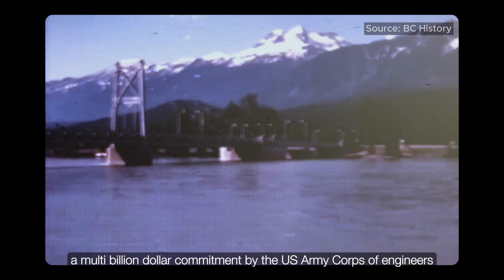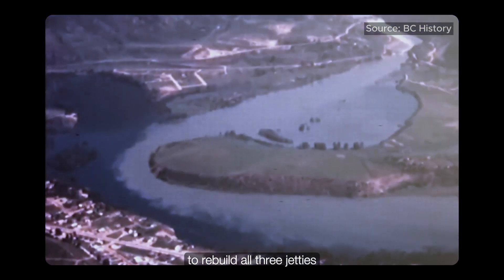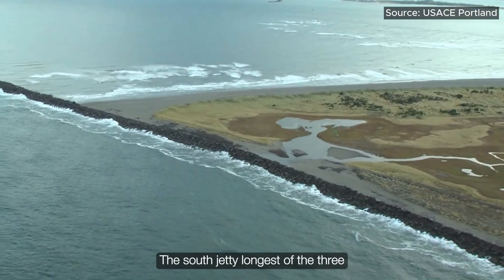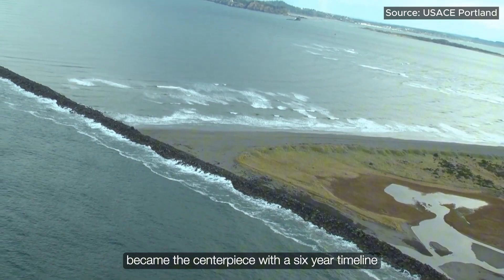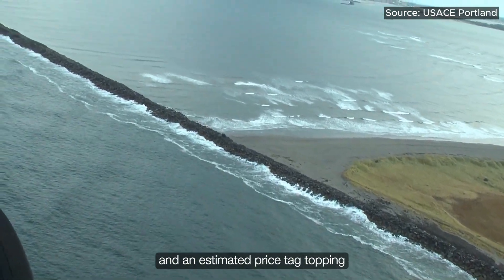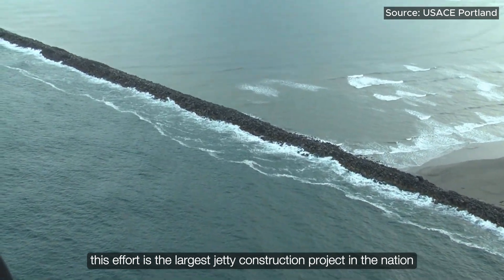Enter the MCR Major Rehabilitation Project, a multi-billion dollar commitment by the U.S. Army Corps of Engineers to rebuild all three jetties. The South Jetty, longest of the three, became the centerpiece. With a six-year timeline and an estimated price tag topping $250 million, this effort is the largest jetty construction project in the nation.